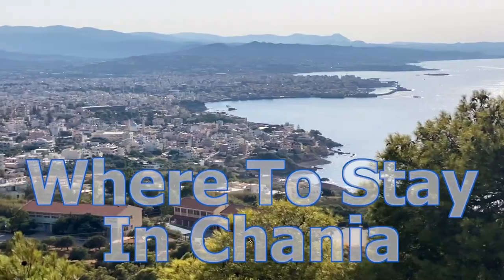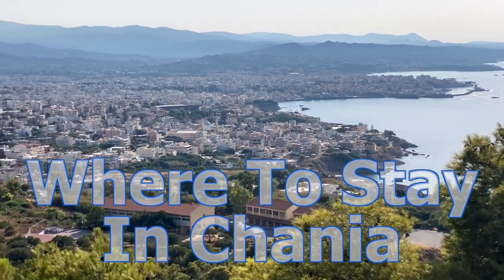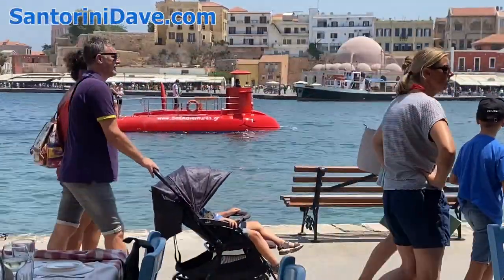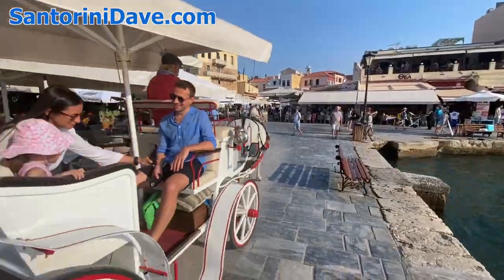Hi everyone, this is the Santorini Dave guide to the beautiful town of Hanya, Crete. In this video, we provide a general overview of the most popular and frequently traveled-to city on the island.